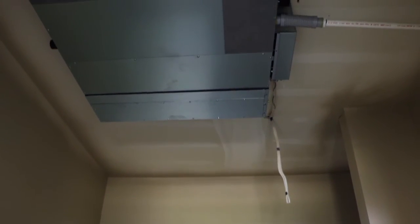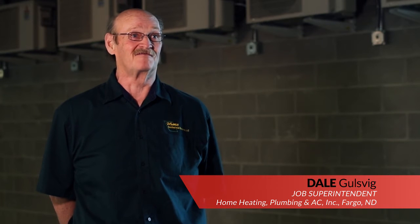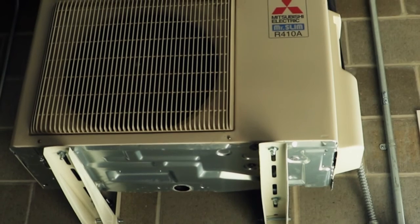I was very impressed with the units. Of all the different brands I've installed over the years, it's by far the one I'd prefer to work with. It's as quiet a unit as you'll ever find.